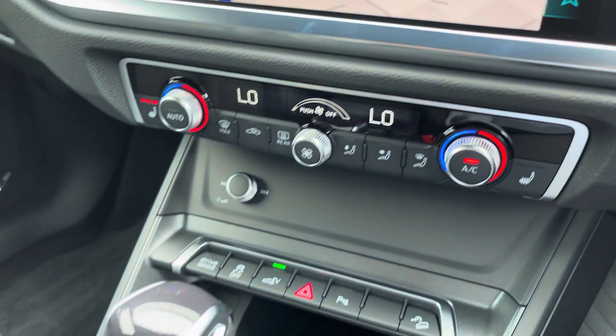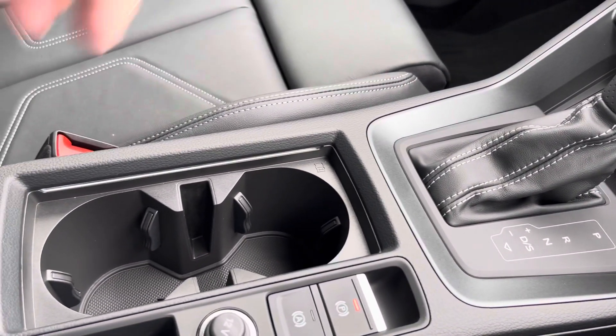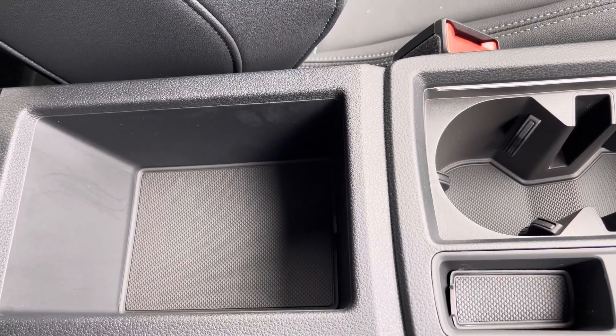Moving down the centre console, we have your volume adjustment, two USB ports, automatic gearbox, and electric parking brake. There are also two cup holders and an armrest with a handy storage compartment — perfect for storing your phone, wallet, or anything else you need on any journey.